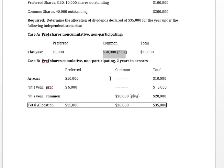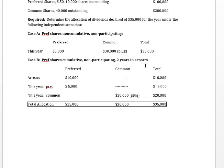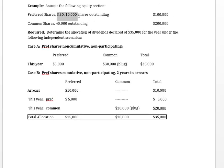Now let's look at Case B. The preferred shares are cumulative, but we haven't paid dividends in the past two years, and they're non-participating — meaning there is no opportunity for preferred shareholders to get anything more than their 50 cents a share. First, we have to pick up the arrearages. We owe them 50 cents a share times 10,000 shares — that's $5,000 — for two years, so $10,000 in arrears. In the current year, they get $5,000. So $15,000 of that $35,000 is allocated to preferred shareholders, and the other $20,000 goes to common, since they're non-participating.